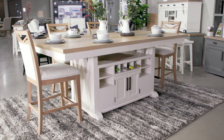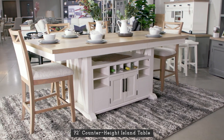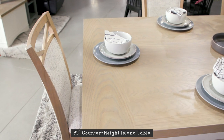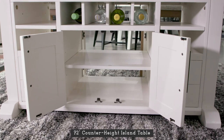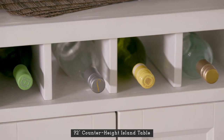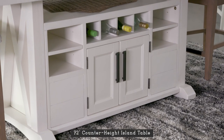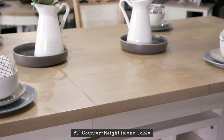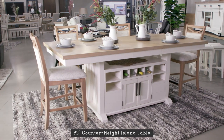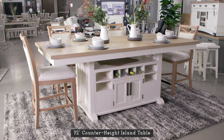Perfect for busy kitchens, the counter height island table combines the storage and appeal of an island with the charm of modern counter height seating. It offers storage accessible from both sides, including wine bottle storage, open and closed storage. When company is coming over, this innovative design quickly expands to 90 inches in length with its 18-inch butterfly leaf that stores inside.